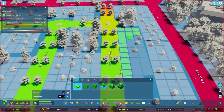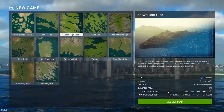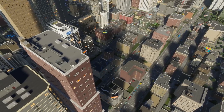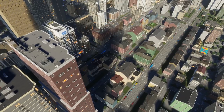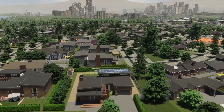When you establish a city, you choose a map. The map's theme dictates if your city's buildings will have a North American or European architectural style. You can now use zoning tools to mix it up — sprinkle a little North American flair into your European city, or vice versa.